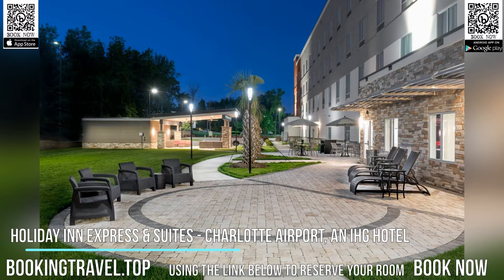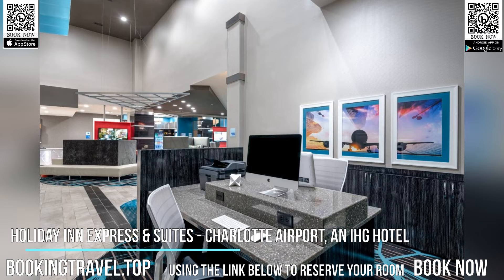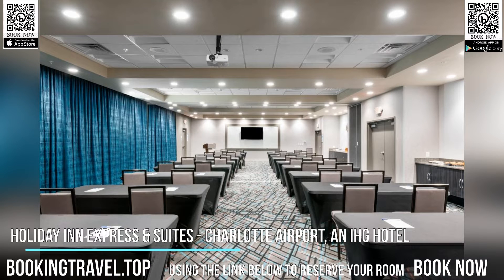Holiday Inn Express and Suites Charlotte Airport, an IHG hotel, offers a business center, free Wi-Fi access, and free private parking.